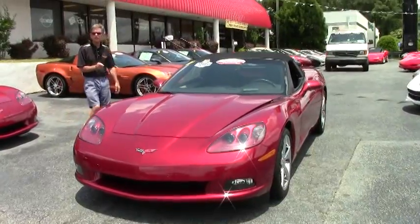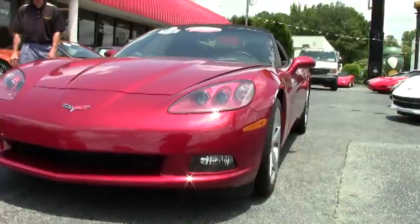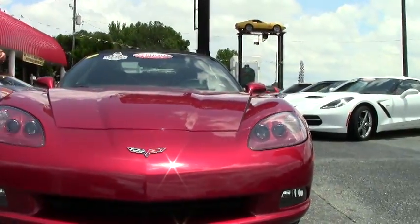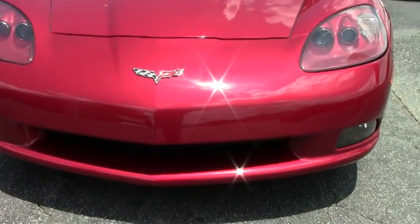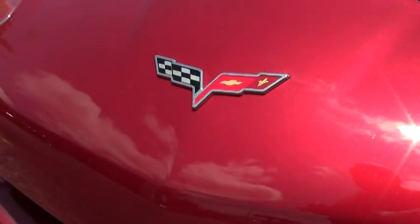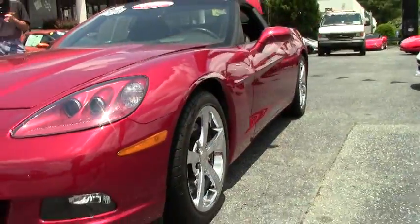Crystal red, super rare linen interior in a 4LT trim package, loaded up with every factory option possible. Not only that, it's just a great looking car. Paint's in excellent shape all the way around — tires, rims. It's basically a brand new car with only 1600 miles.